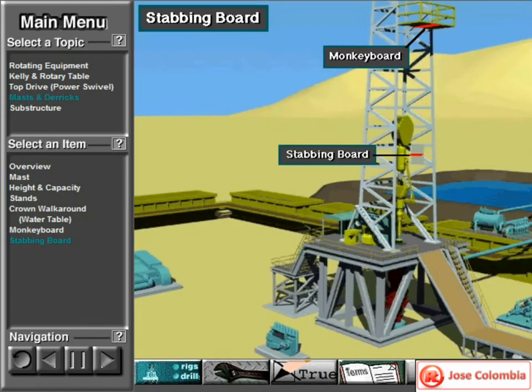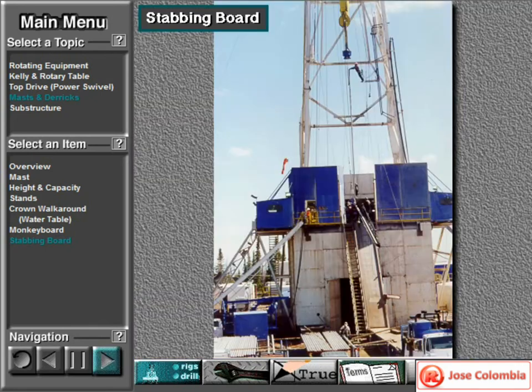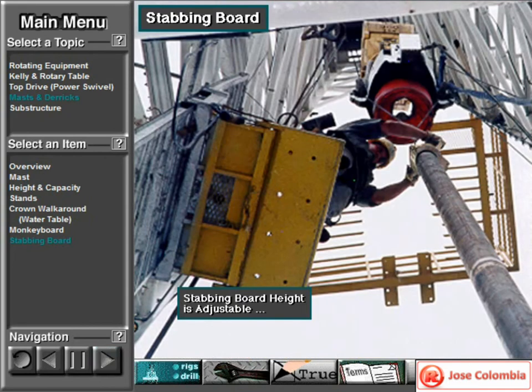A stabbing board is similar to the monkey board. It is a small platform in the mast or derrick, about 30 to 40 feet or 9 to 12 meters above the rig floor. A drilling crew member, usually the derrickman, works on the platform when running casing or tubing. The derrickman guides the top of the casing or tubing from the stabbing board. The crew member, called the stabber, adjusts the stabbing board's height with a hydraulic, electric, or air-powered motor. The height varies depending on the length of the casing or tubing being made up and run into the hole.